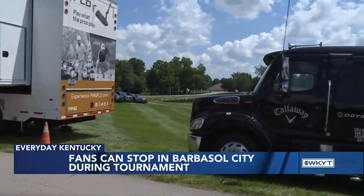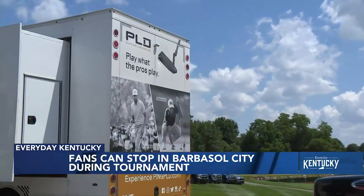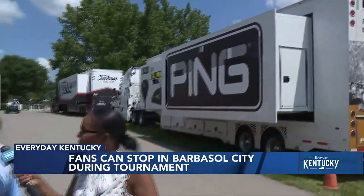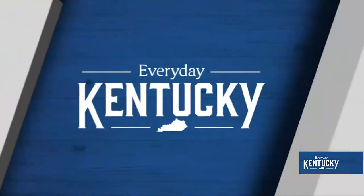For those new to learning about golf, the main etiquette is just to be a little quiet when the golfers are hitting shots — it's pretty simple. Other than that, you can clap after shots or cheer if you want, just not while they're actually swinging. Thanks so much, Darren. And don't forget, you can check out all of our Everyday Kentucky on the goes right on our website at WKYT.com.